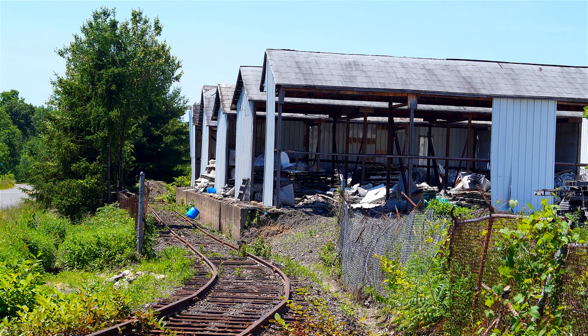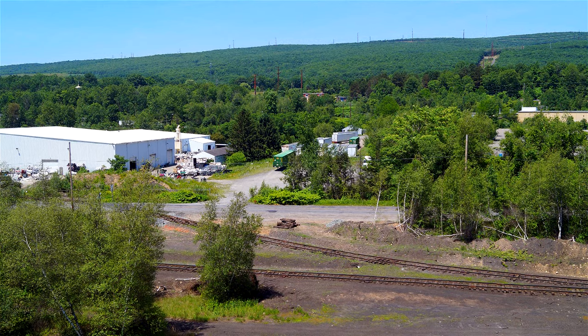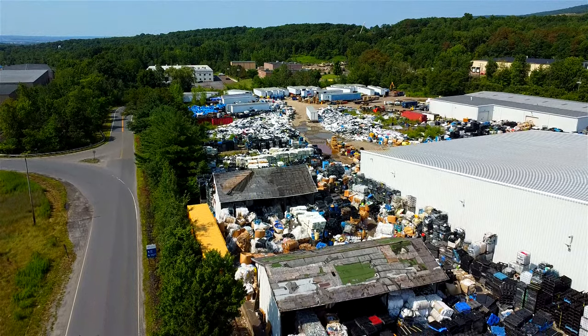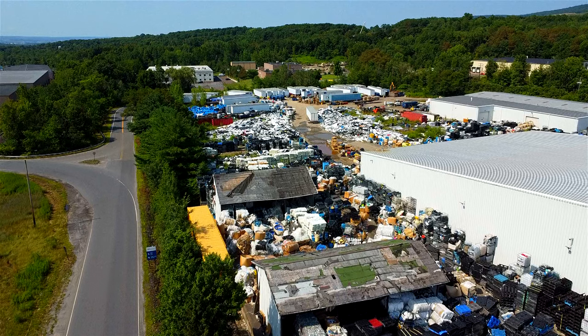What didn't appear to be happening was any use of the facilities, the spur track, or the crossing themselves. Eight years later, the various buildings have been serving what appears to be a recycling facility of sorts.